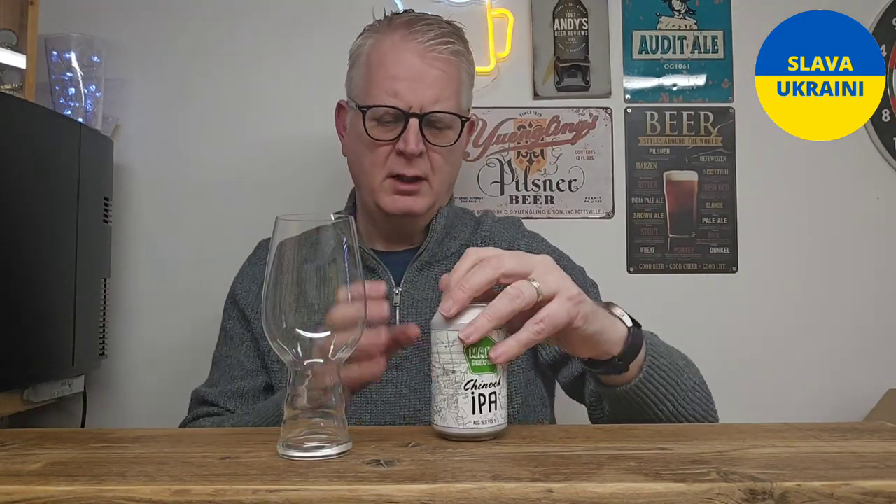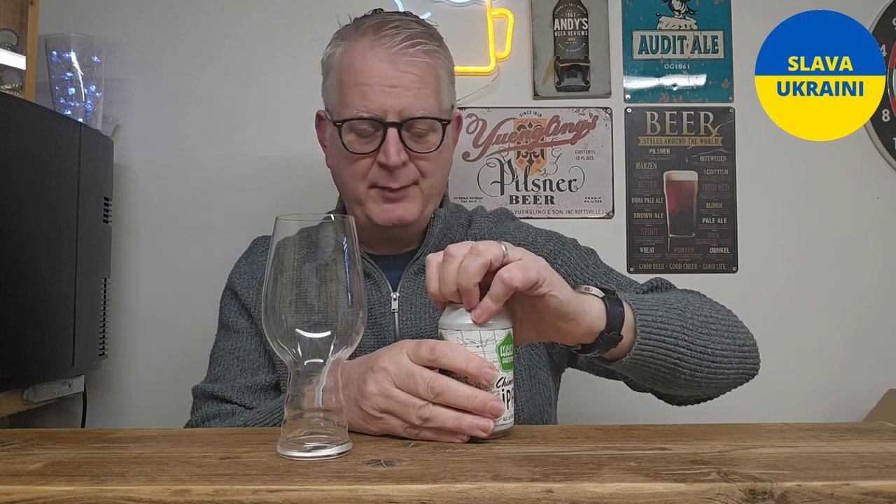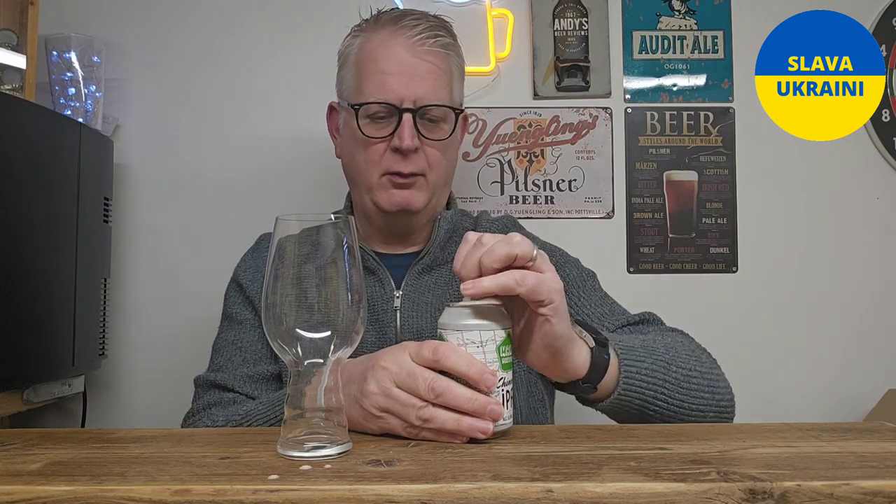Hi there, beer fans! Welcome to Andy's Beer Reviews. Today's beer is from Maku Brewing in Finland - this is their Chinook IPA with 5.5% ABV. Let's get it out into a glass and see what we've got. Chinook is classed under the classic American hop.